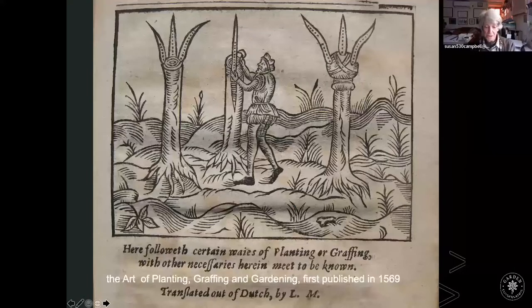However, the techniques for raising fruit trees were fairly basic. This text was translated out of Dutch by Leonard Meager — by 'Dutch' I think he means a foreign language, not necessarily Dutch. It shows very primitive skills of grafting, even in the late 16th century.